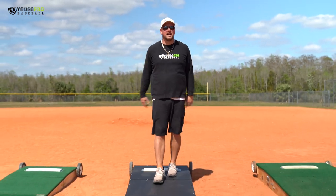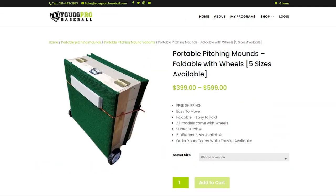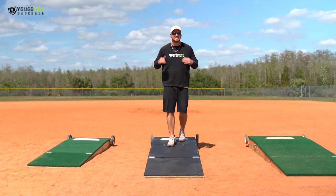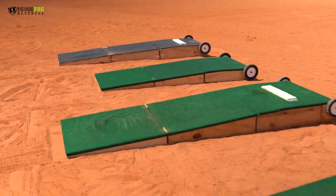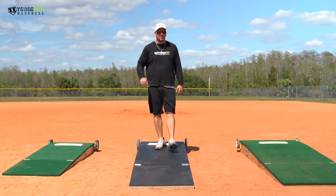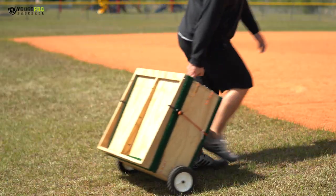Hey guys, real quick before we get into this video, I want to show you something really cool — these portable pitching mounds available at ugoprobaseball.com. Check the link down below. We've got five different sizes, three of them available in the pro version: six inch tall, eight inch tall, and ten inch tall in the 30 inch wide version. We also have the six inch and eight inch tall in the 40 inch wide, extra wide version. They fold up, they're easy to move — awesome portable pitching mounds.